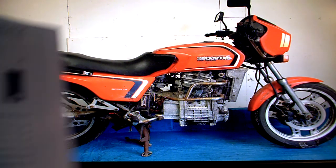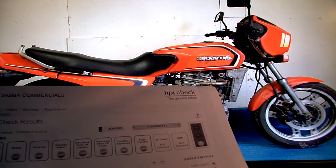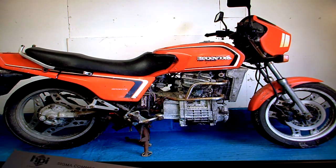In the paperwork, all it has is the HPI check certificate, which shows it's completely clear — nothing in the bike's history to be concerned about. The other paperwork, including the manual, V5 registration document, and keys are all missing, so assume those are not going to turn up, and if they do, that will just be a bonus.